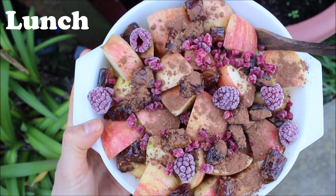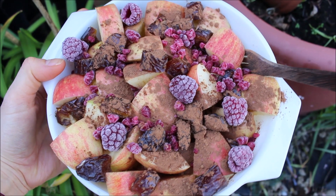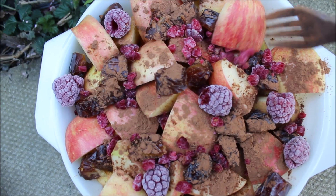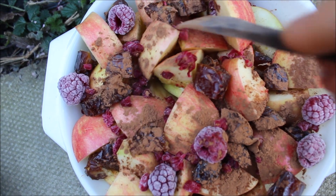Moving on to lunch. This beautiful concoction in this bowl is six medium apples chopped up with eight pitted medjool dates, also chopped up small, plus a bit of frozen raspberries. And lastly, I sprinkled everything with a little bit of raw cacao powder for that extra chocolatey taste.